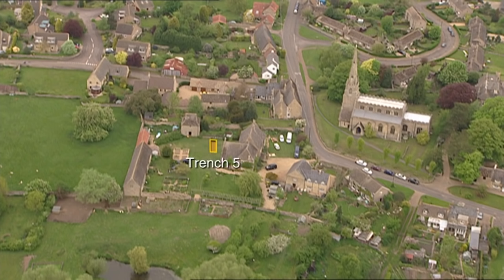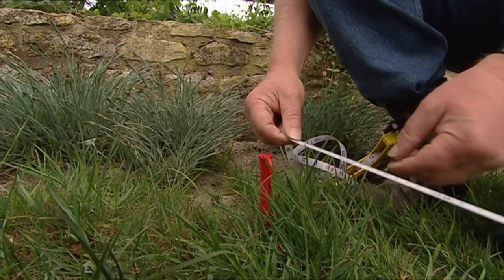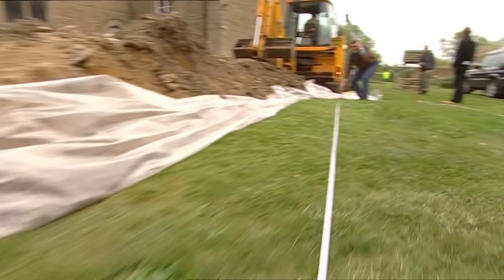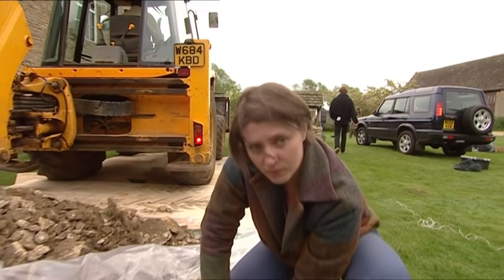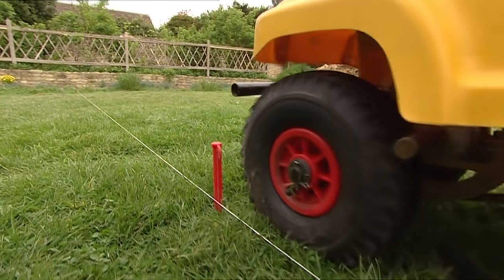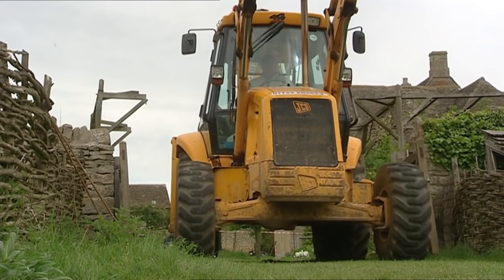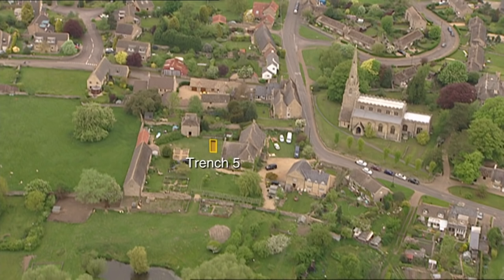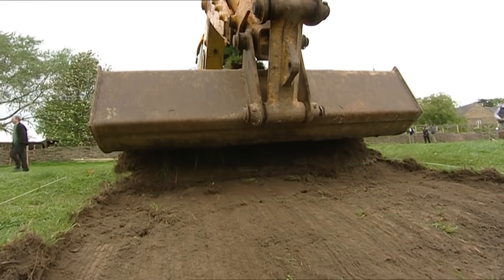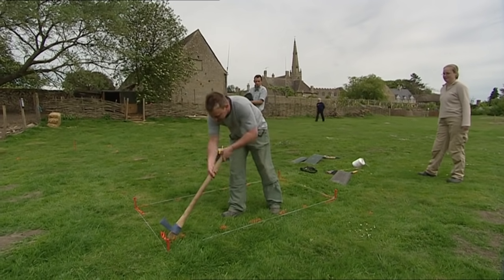Lots of targets — the first of which is Trench 5, which is under the spoil from Trench 1, where Phil is going to look for the well. The wet conditions of a well can preserve organic material that otherwise decays. The big yellow digger is now also off to the fish ponds, where geophys suggests we might find metal artefacts — opening two new trenches: Trench 6, a big one looking for something like a furnace, and Trench 7 looking for metal artefacts.